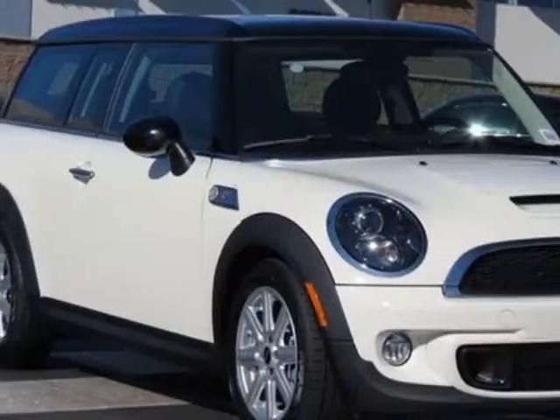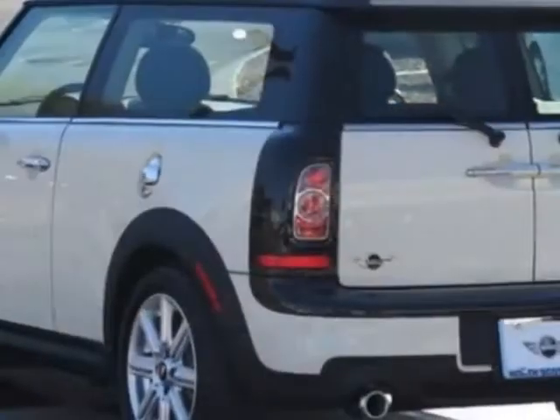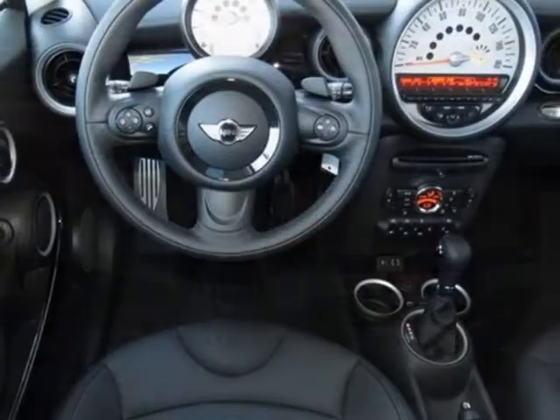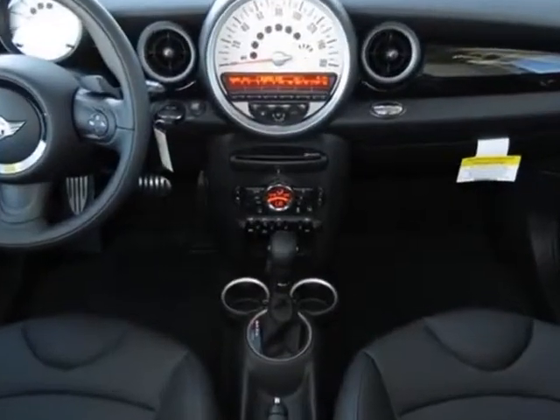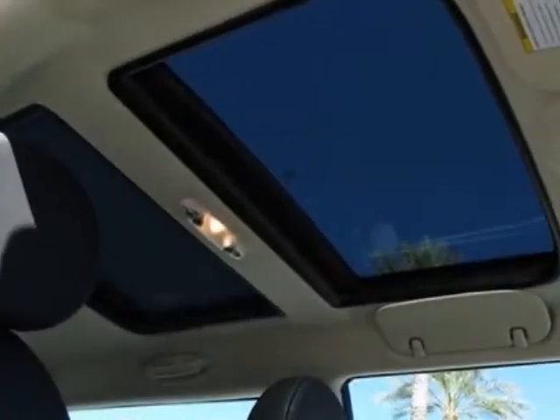Xenon headlights, white turn signal lights, pepper white, all season tires, carbon black, Sensatec leather upholstery, and the premium package. Call 877-705-4076 or email our friendly sales staff today to schedule a test drive.